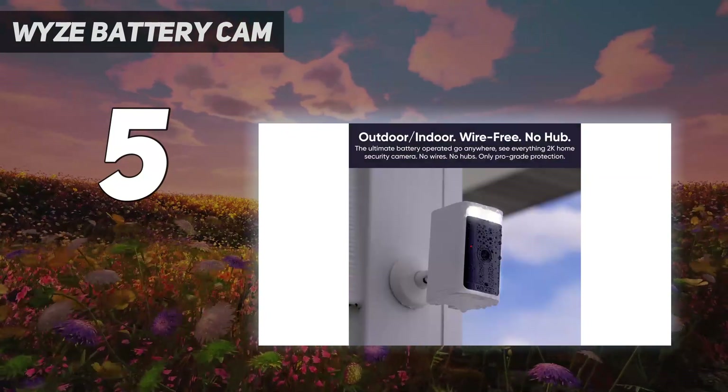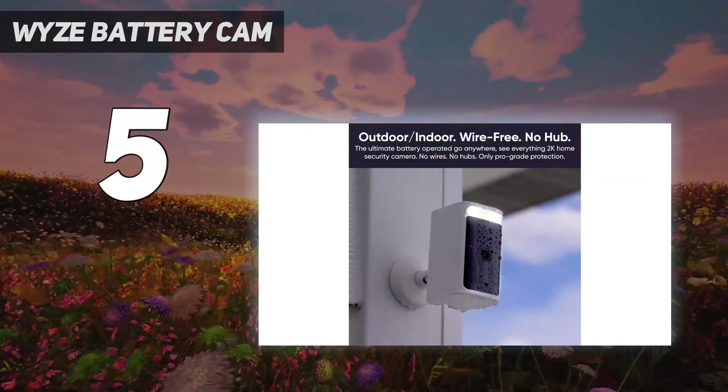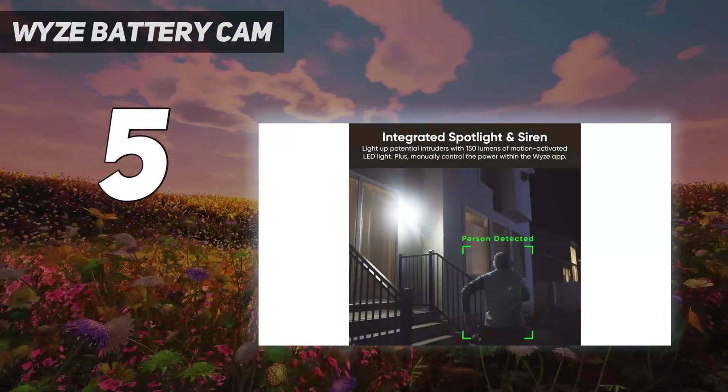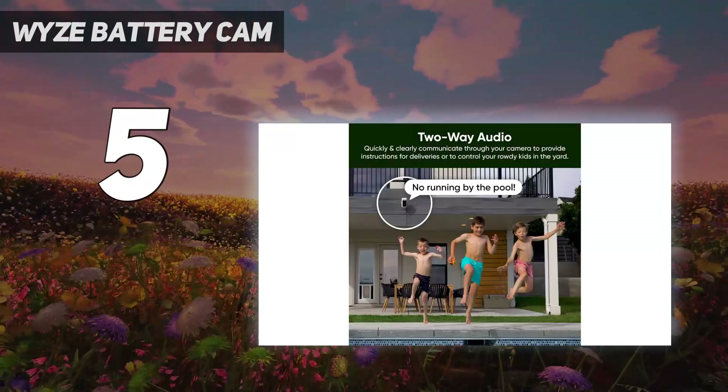While you can store video locally and in the cloud without paying for a subscription, there are a bunch of limitations: clips are limited to 12 seconds, and you have to wait a few minutes between recordings. Fortunately, Wyze's subscription is fairly cheap at $2.99 per month per camera.